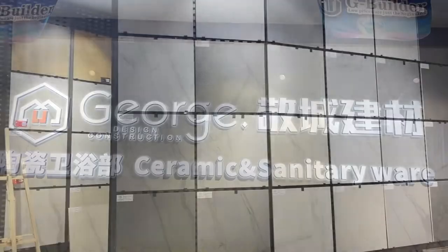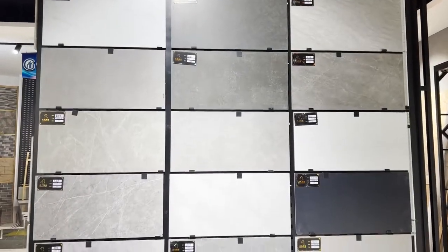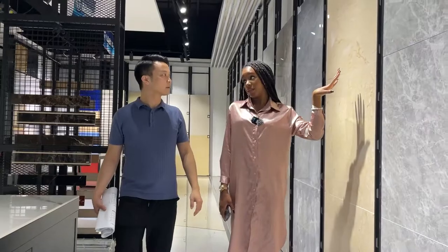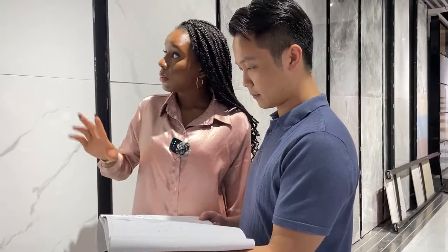So this is our showroom. This is our glazed tile area — you can choose tiles for your living room, dining room, and even the bedroom. There are various styles and designs; you can choose according to the style you like.